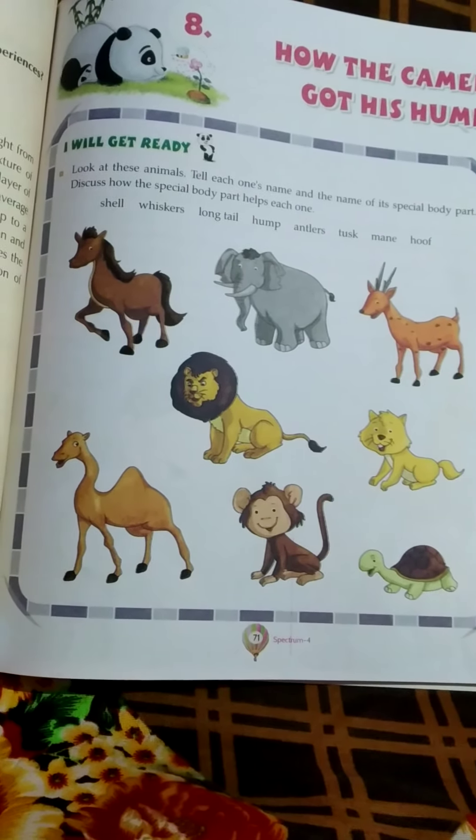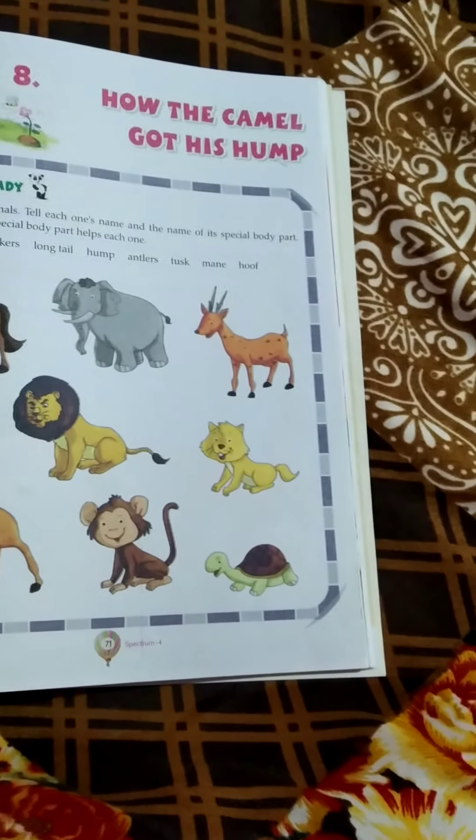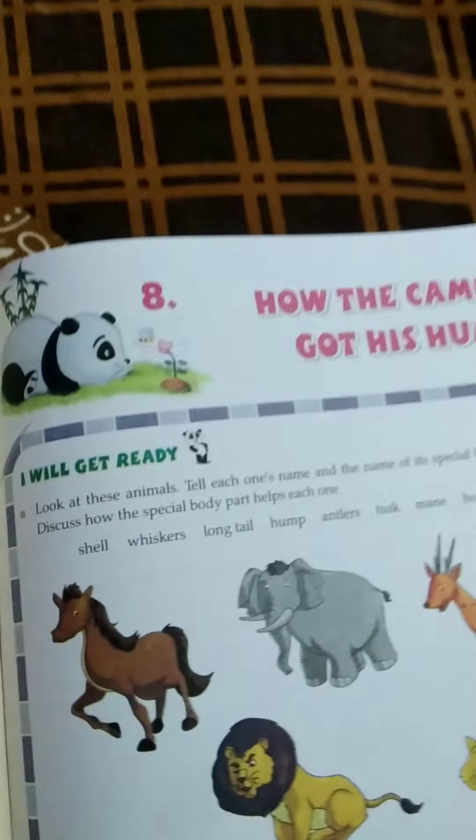Students, it's time to know how the camel got this hump. First, look at these animals. Tell each one's name and the name of its special body parts.